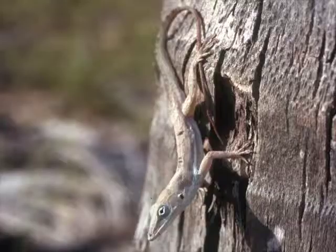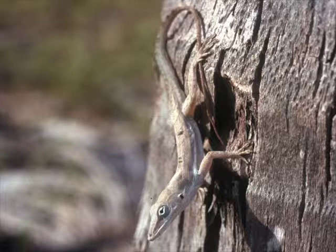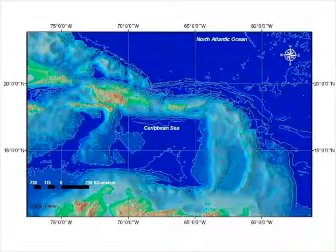The work that we did in the Caribbean was in the Eastern Caribbean, and this is a picture of an anolis — gnollus gingivinus from the island of Anguilla.